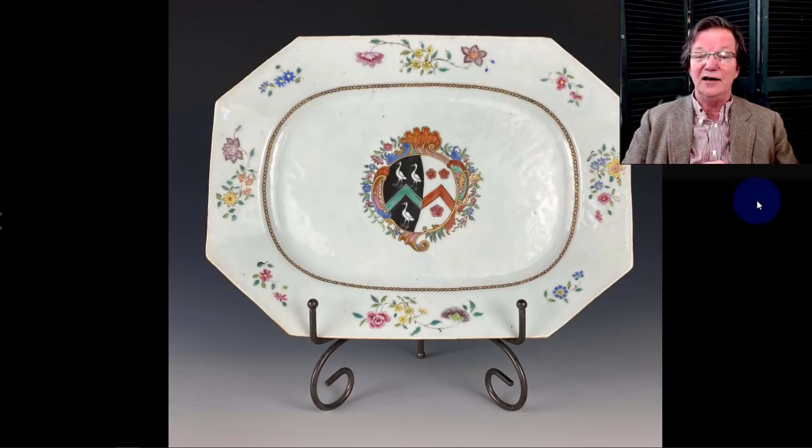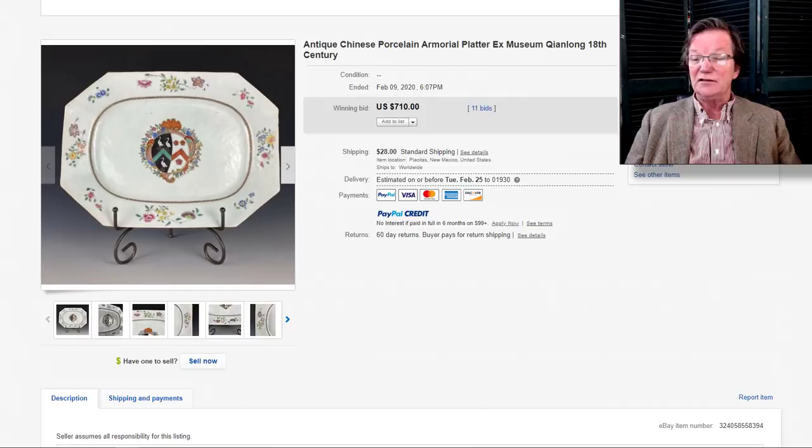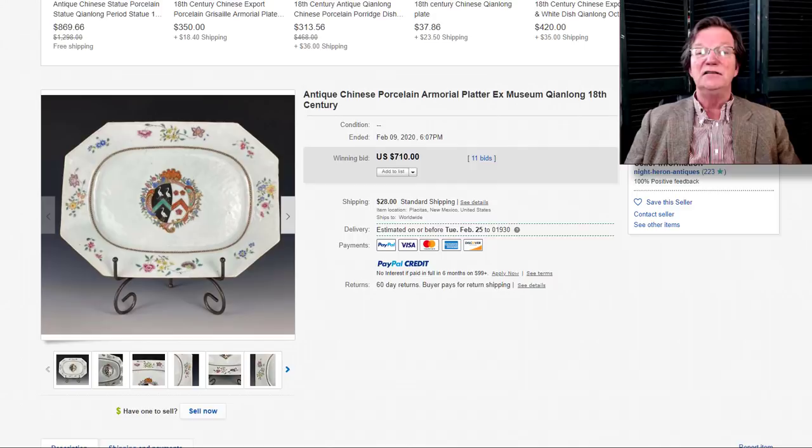The armorial platter — a nice export armorial platter with some orange peel and a good-looking center decoration — brought $710, which is pretty reasonable. It was an 18th century platter, about 12 inches, not one of those 18-inch monsters. Still a nice piece of armorial.